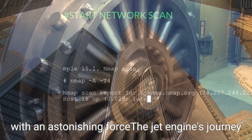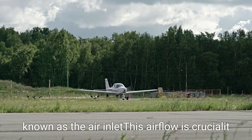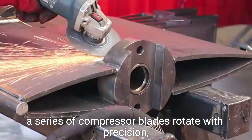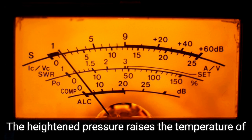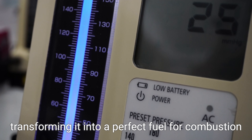The jet engine's journey begins with air intake. As the aircraft speeds down the runway, air flows through the engine's large front opening, known as the air inlet. This airflow is crucial — it compresses as it moves toward the compressor stage. Inside the engine, a series of compressor blades rotate with precision, squeezing the incoming air down to a fraction of its original volume. The heightened pressure raises the temperature of the air, transforming it into a perfect mixture for combustion.